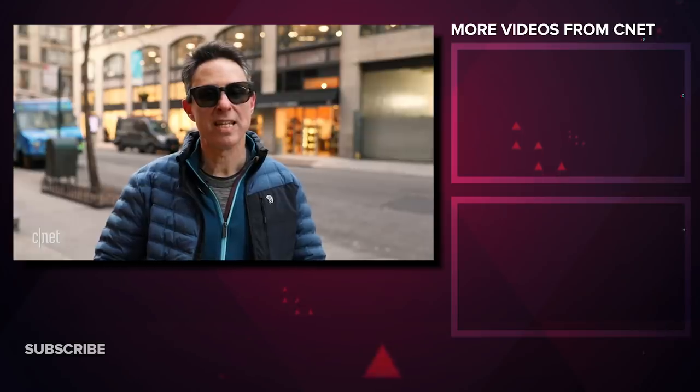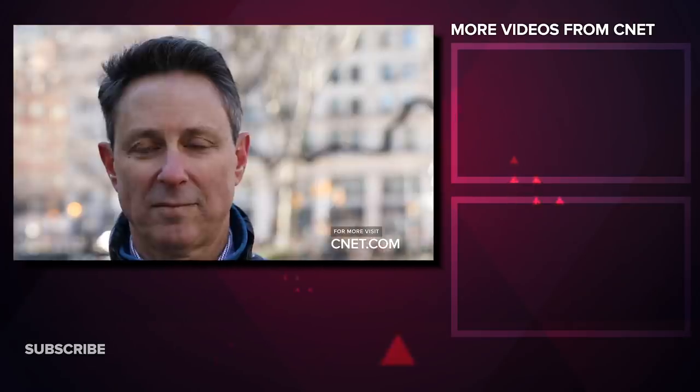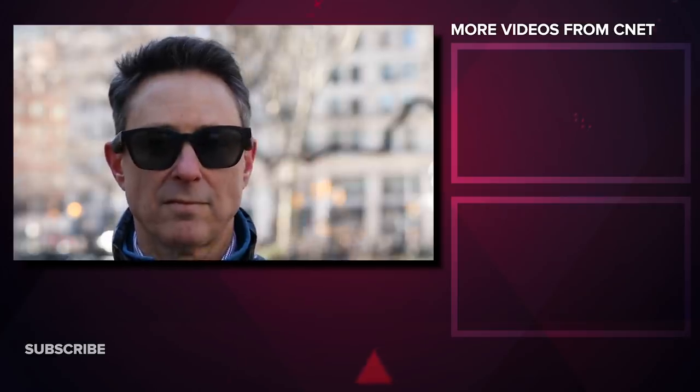It's hard to give a full review without experiencing the upcoming AR features, but this is an interesting wearable that has a chance to shake up the audio market in the coming years. I'm David Carnoy for CNET.com, and thanks for watching.